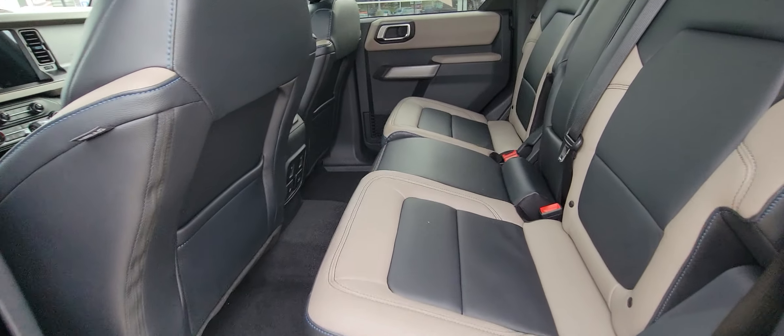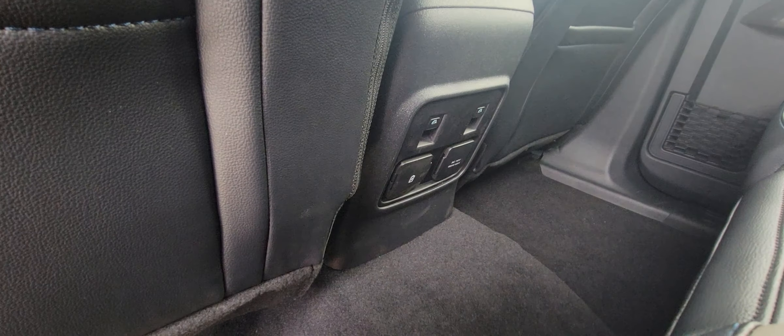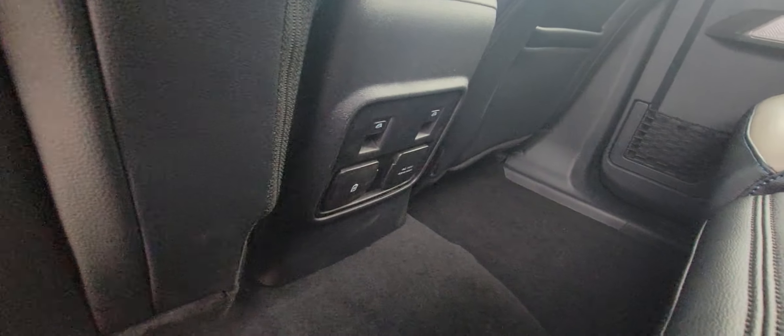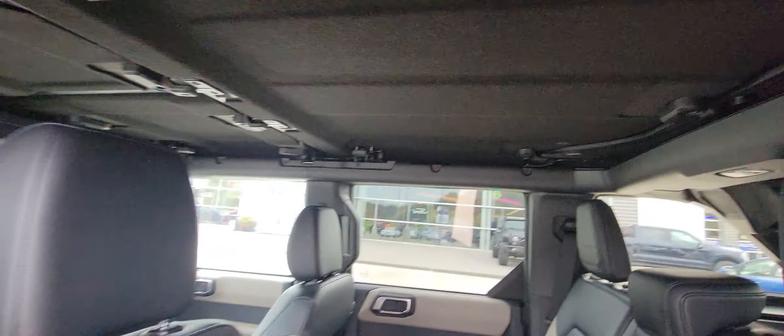There's the back seat area. It does come equipped with four different charge ports back here. You can also obviously take the top off, let your hair down, have a little bit of fun.